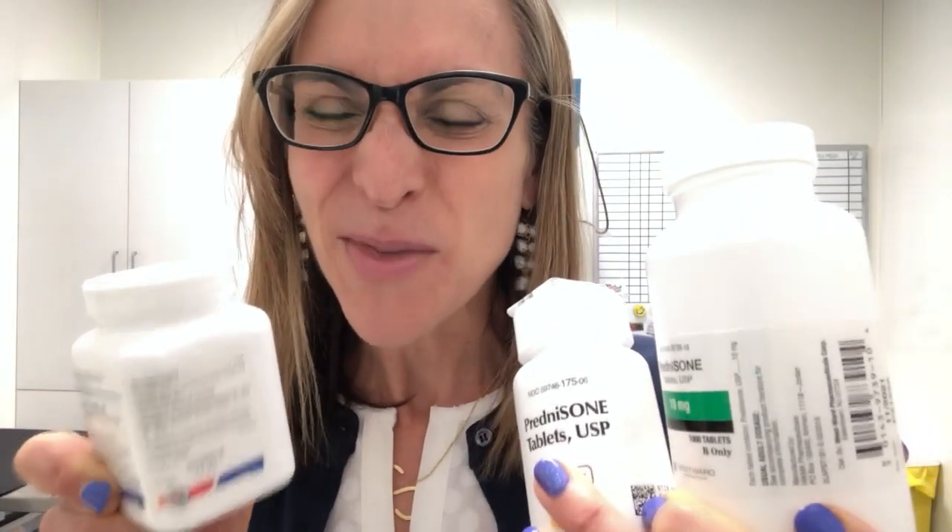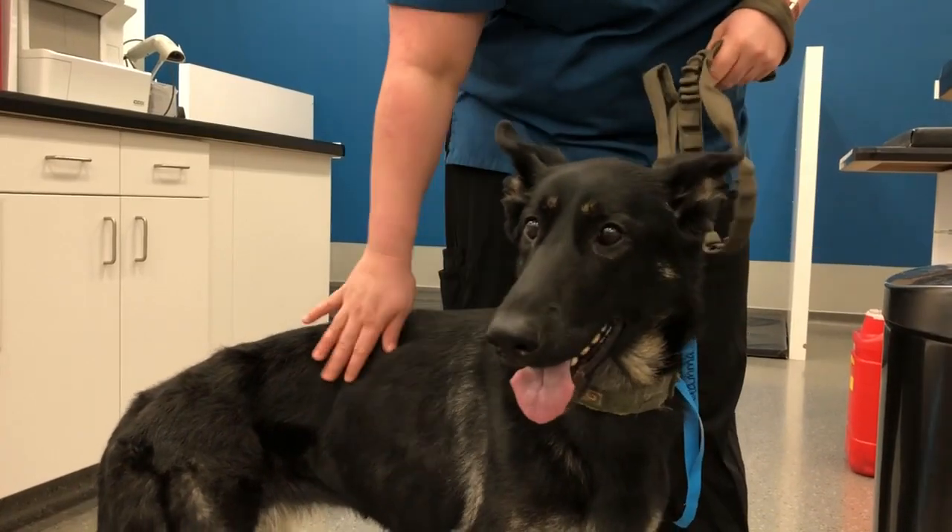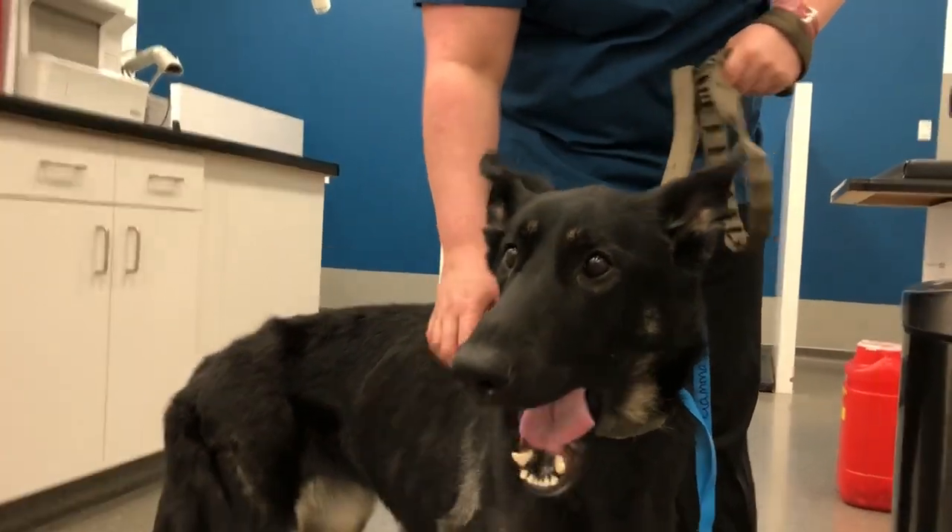We'll talk about side effects because there definitely are some, especially with chronic use, and there are some medications you don't want to use with steroids. Glucocorticoids, which are steroids, have been used to attempt to treat practically every malady in man or animal. There are really four main uses for prednisone and prednisolone. The first is replacement and supplementation for adrenal glands when they're not making steroids. The second is anti-inflammatory — steroids are great anti-inflammatories, though they do have side effects.